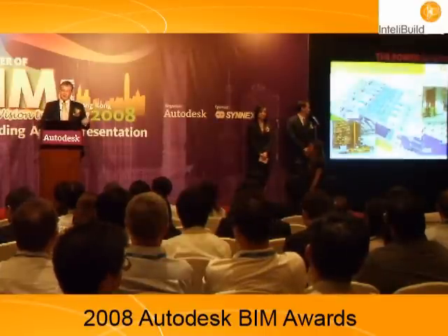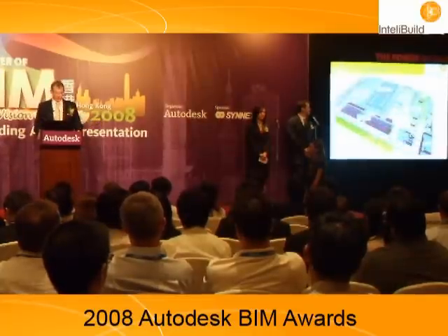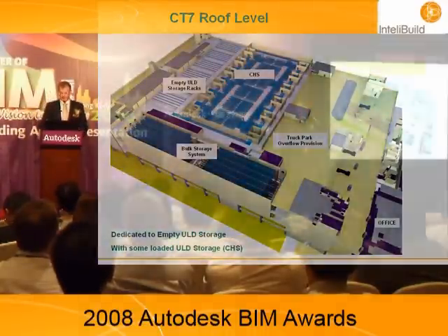So the 3D model is finding both clashes with physical objects and clashes with moving objects. On the roof, we have a very large open space. We're going to build a few basketball courts and volleyball courts, and then we're going to store empty aluminium ULD cans.